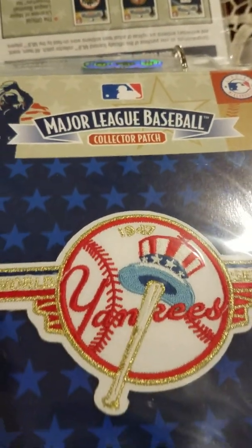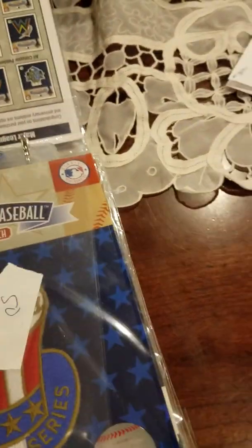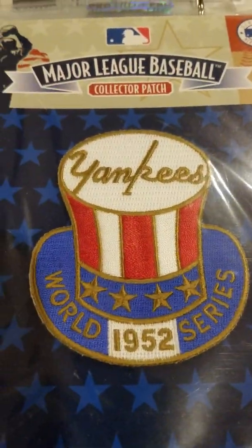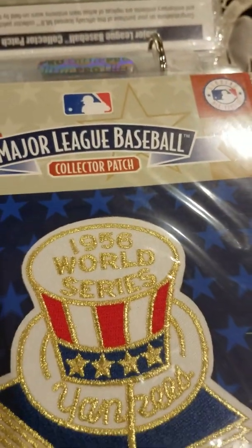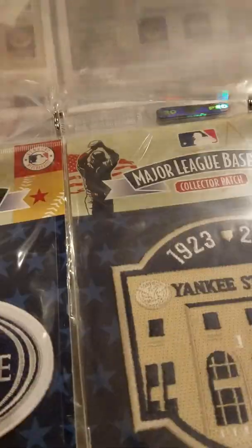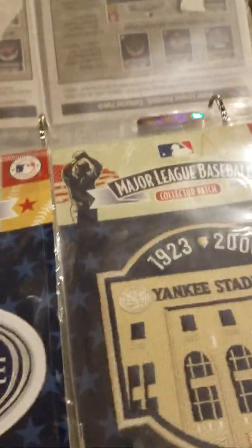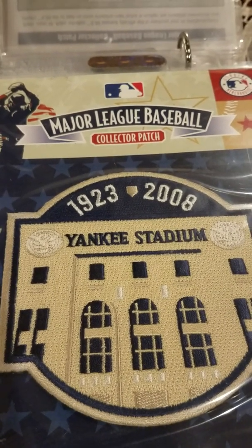My favorites are probably the late '40s, early '50s — like this '47, I really like that patch. I'm missing the '49 and '50. Here's a '51 and '52 — I like that one too. Missing '53, and here we have a '56 and '58. Then I'm missing all the rest, which — I should have gotten the Jeter ones: '96, '98, '99, 2000, 2009. I should have had those by now, but for some reason I stopped.